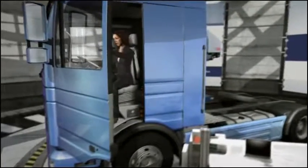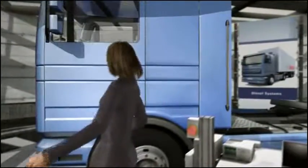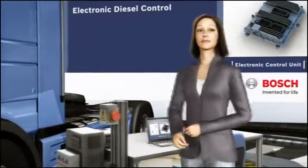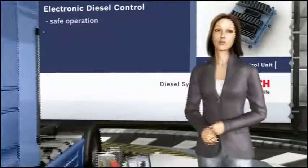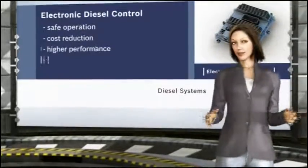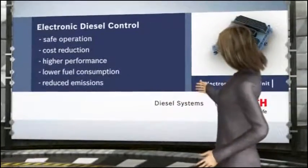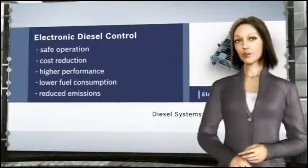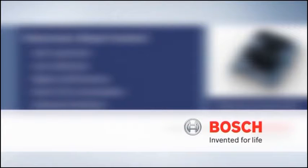The error information stored in the control unit reduces servicing time in the workshop and fulfills international diagnostics regulations. It's no coincidence that Bosch enjoys a worldwide reputation for confidence as an innovation partner for outstanding, highly reliable engine management. Safe drive unit operation thanks to constant monitoring, cost reduction via faster servicing, improved performance with lower fuel consumption, and reduced emissions via high-precision system control — these are the advantages you can count on with Bosch Electronic Diesel Control. Bosch. Invented for life.